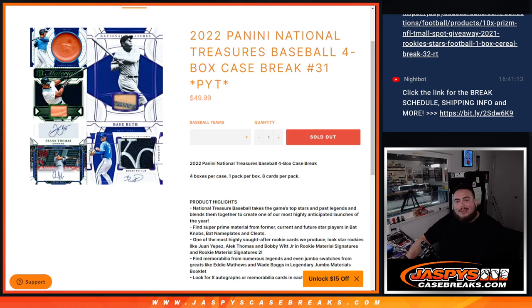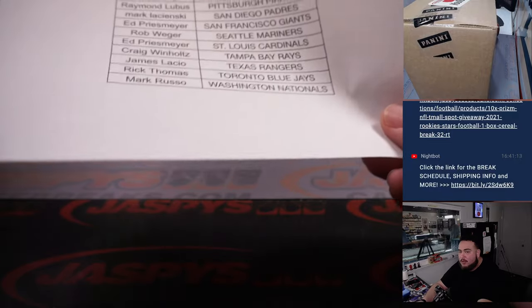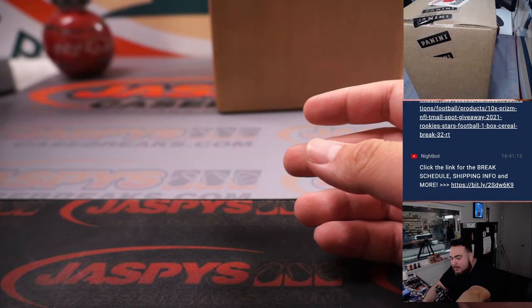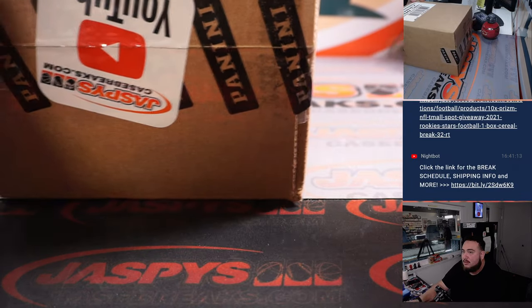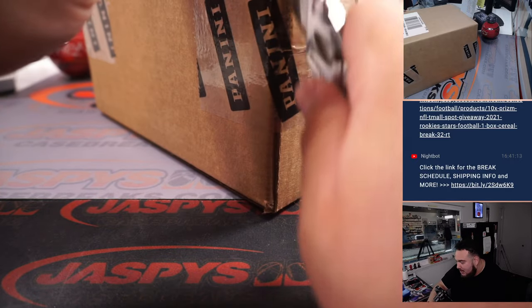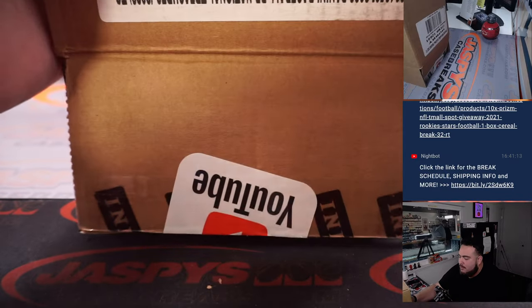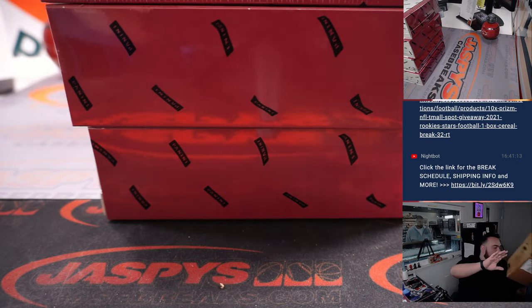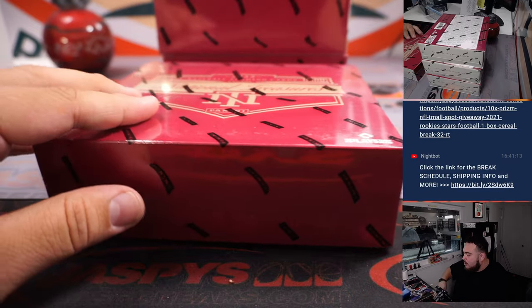What's up everybody, Jason here for JazpysCaseBreaks.com. 2022 Panini National Treasures Baseball just sold out — this is a four-box case break, pick-a-team number 31. This is the only case we had, so at least for today I think that's it. Hopefully we get more — as you can see we've done plenty of these cases, people love them. We do YouTube JazpysCaseBreaks stickers so we don't oversell on products and they don't get mixed up with other people on Instagram or on the show floor.